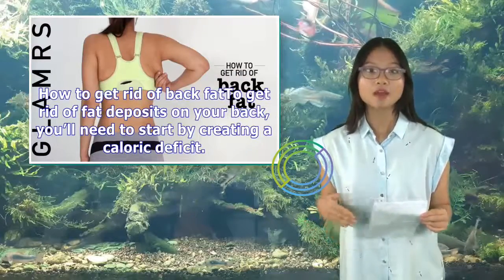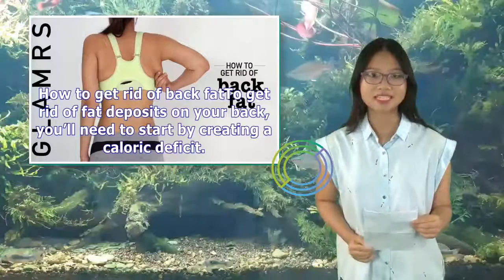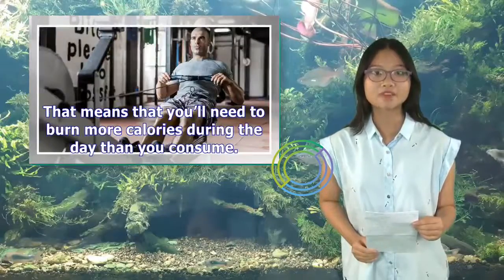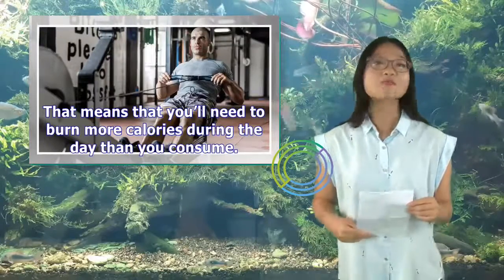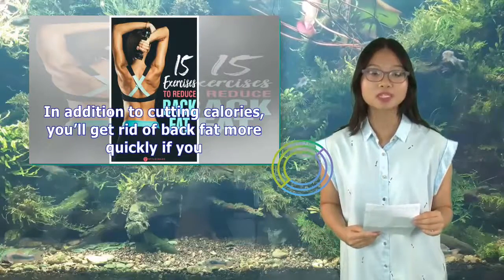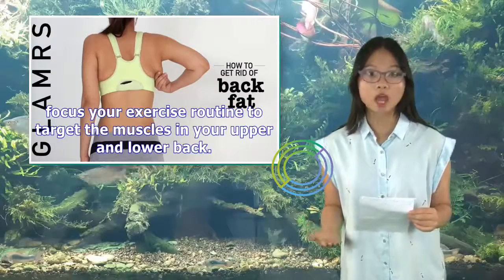To get rid of fat deposits on your back, you'll need to start by creating a caloric deficit. That means you'll need to burn more calories during the day than you consume. In addition to cutting calories, you'll get rid of back fat more quickly if you focus your exercise routine to target the muscles in your upper and lower back.